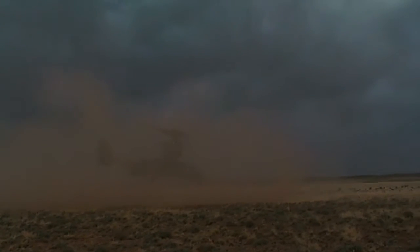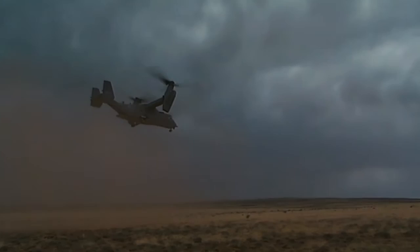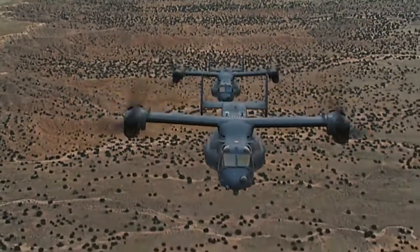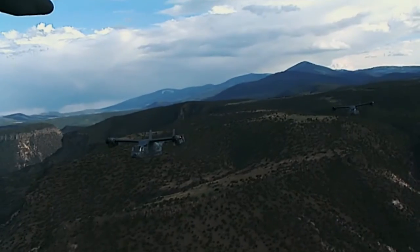This unique design takes advantage of plane and helicopter capabilities. Like a helicopter, it can take off and land without a runway. The V-22 Osprey can also go long distances, carry large loads, and fly at high speeds like a conventional airplane.